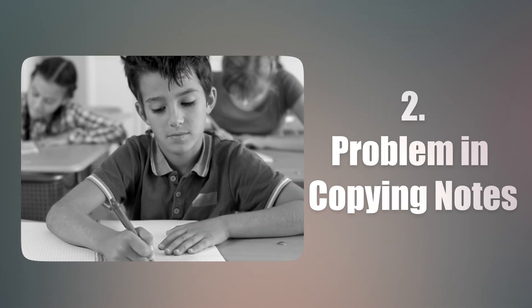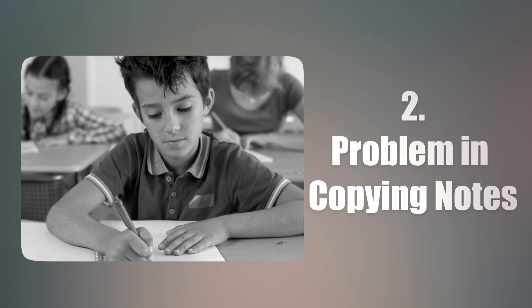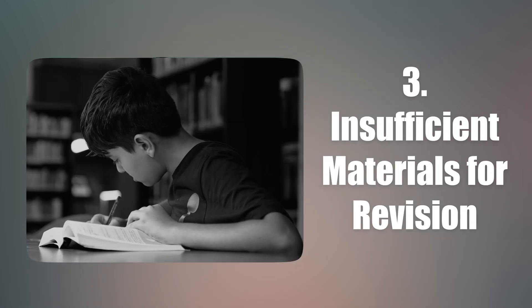Another reason is the struggle to keep up with the pace while copying the notes. And lastly, they end up with insufficient materials to revise at home.